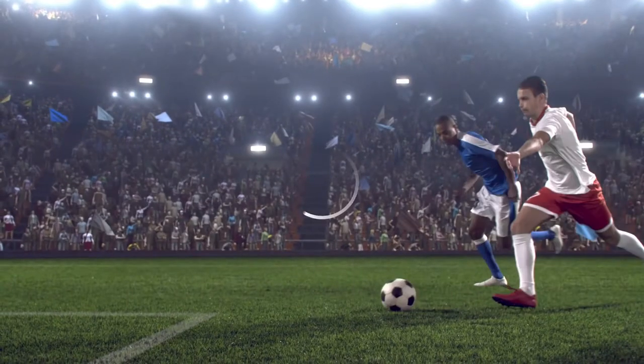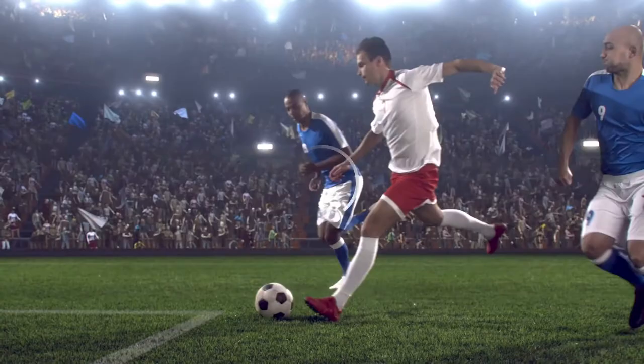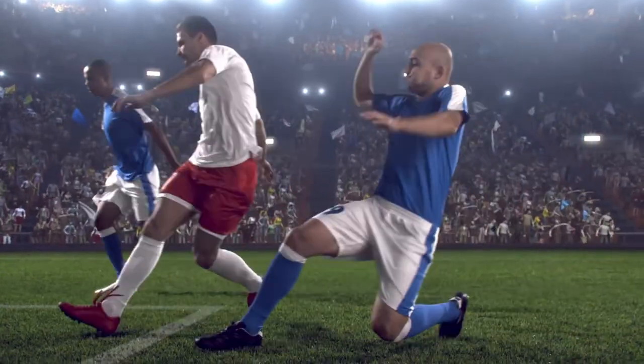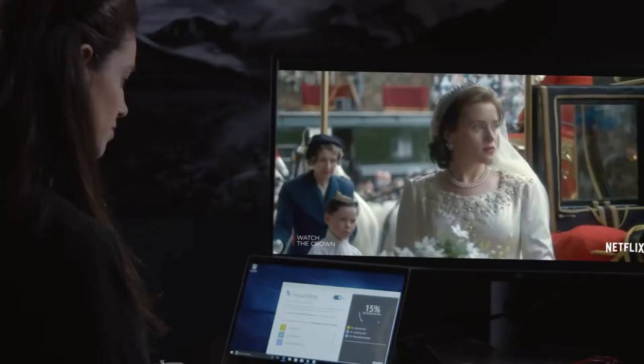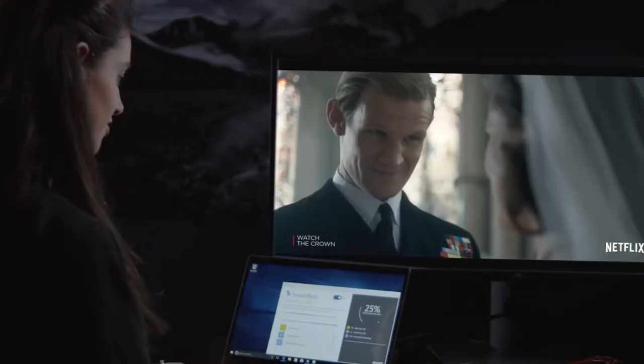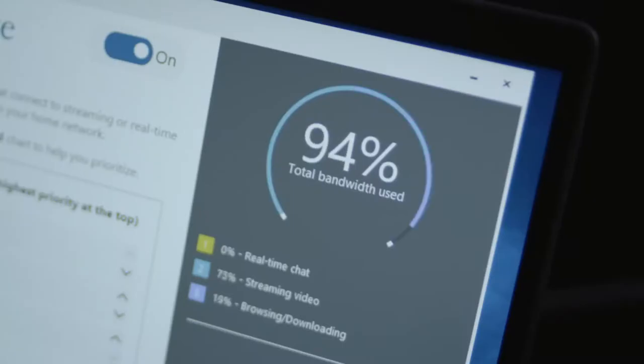Cinema Stream helps by optimizing the resources of your system and delivering a smooth streaming experience. There's nothing more frustrating than getting buffering while you're watching your favorite movie or TV show. What's behind Cinema Stream is a really smart software that understands when you're streaming content. It identifies it and prioritizes it, so you experience less buffering and a video that has better resolution.